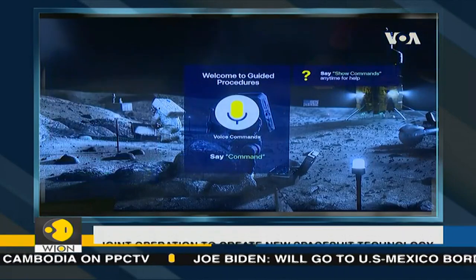Bradley University student Zach Bachman didn't grow up thinking he'd be an astronaut. "I'm short, blind, and asthmatic, so I can't really be an astronaut if I wish to."